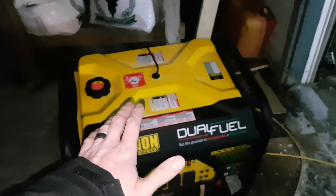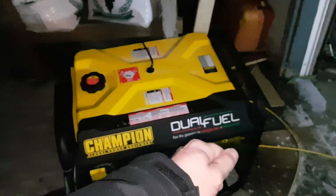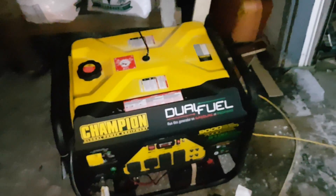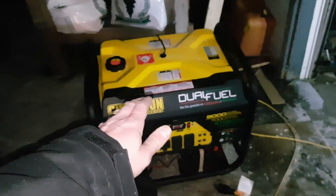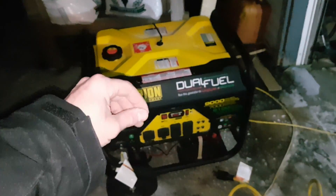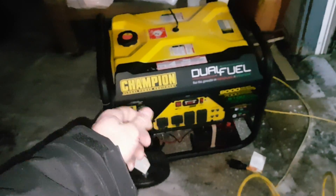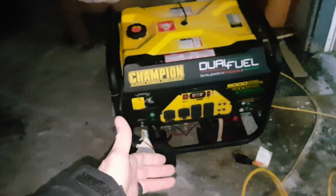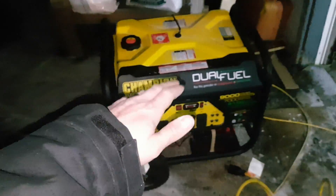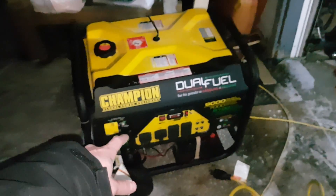By off-grid I mean I turn the breaker off to the electrical company and turn my own system on, which saves me a bunch of money. They lowered my minimum delivery charge from $100 a month down to $50 a month, which is awesome — though it's still ridiculous that I have to pay $50 a month just to be hooked up to the grid. The grid is a nice backup so I don't have to run this generator all the time.